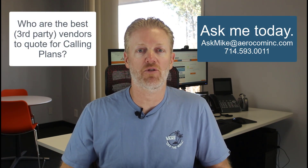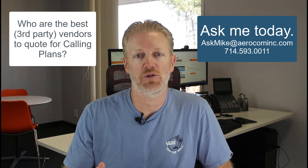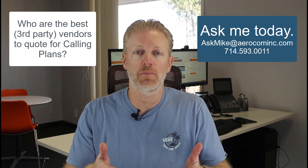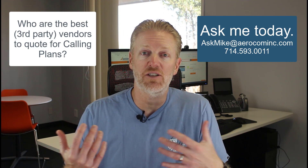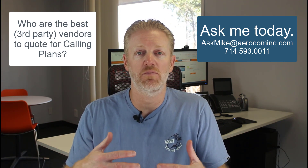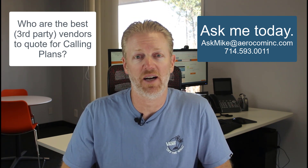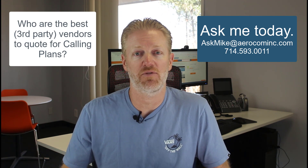If you want to know which vendors are the best to get calling plans from, don't Google it — call me. I'm a broker for all the major cloud PBX companies and all the companies that do Microsoft Teams phone system direct routing as a service, which is essentially outsourcing that calling plan. I represent all of them, so based on your company's needs I'll recommend the best three or four vendors. I can get you introduced to the right people, get a demo on Teams phone system, get all the quotes, and make sure you get better pricing than you'd get by calling in direct.